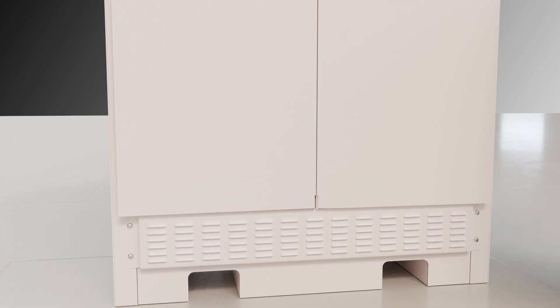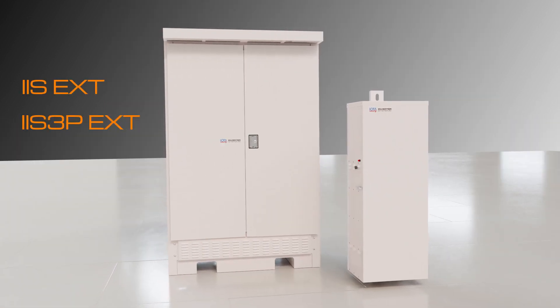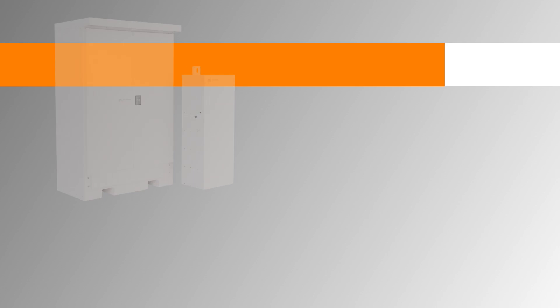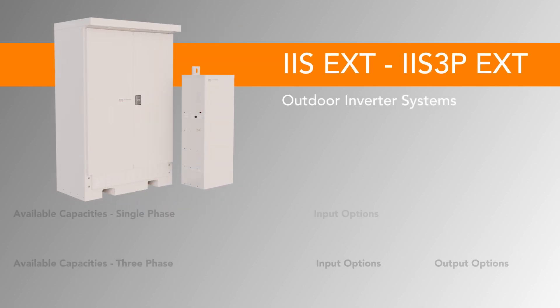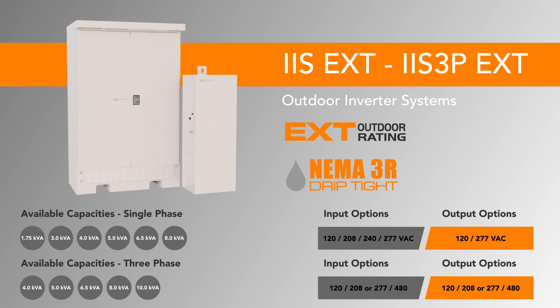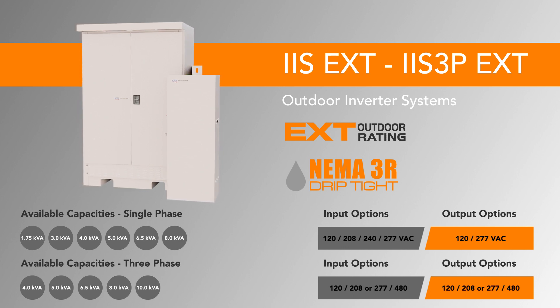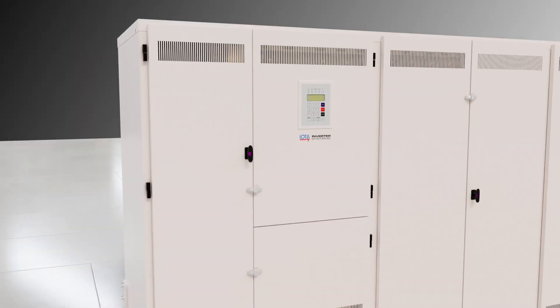IOTA's single and three-phase inverters can also perform in outdoor applications, with the IIS-EXT and IIS-3P EXT models. These units feature a locking steel NEMA 3R rated cabinet for ingress protection against moisture and debris, along with other features and options to suit your outdoor egress requirements.